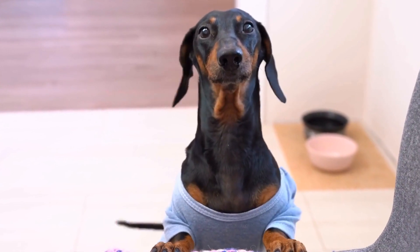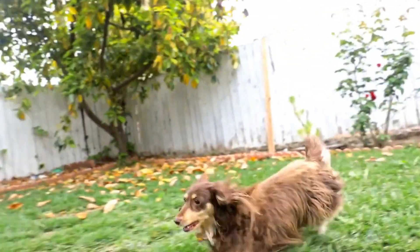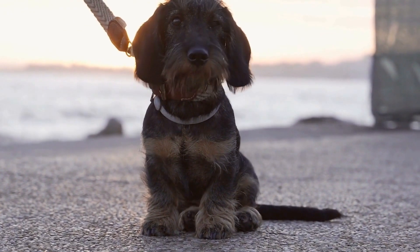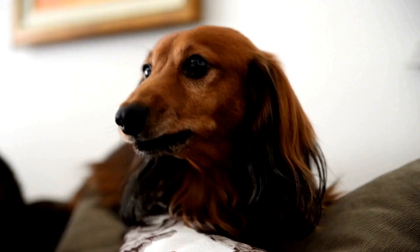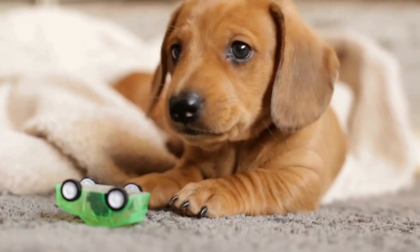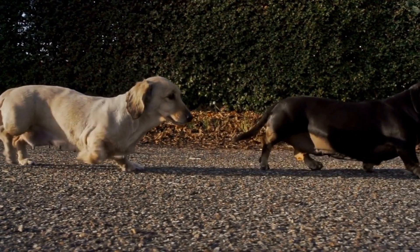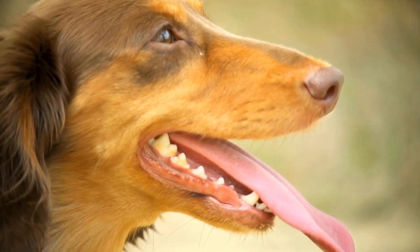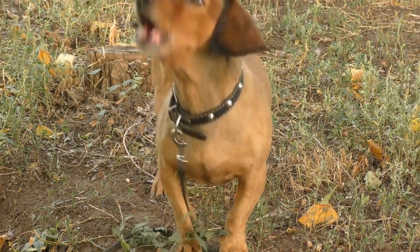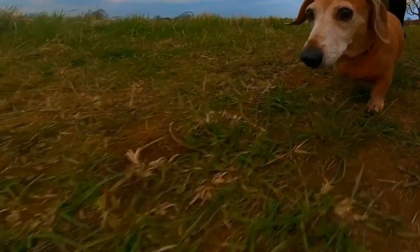Dachshunds have a tendency to gain weight easily, which can exacerbate their susceptibility to back problems, so a balanced diet and regular exercise are crucial. Their short legs can also put additional stress on their joints and bones, making them prone to hip dysplasia and patellar luxation. They may also be susceptible to eye conditions like cataracts, glaucoma, and progressive retinal atrophy, and their long ears can be prone to infections. Regular veterinary care, a balanced diet, and a healthy lifestyle can greatly minimize these risks.